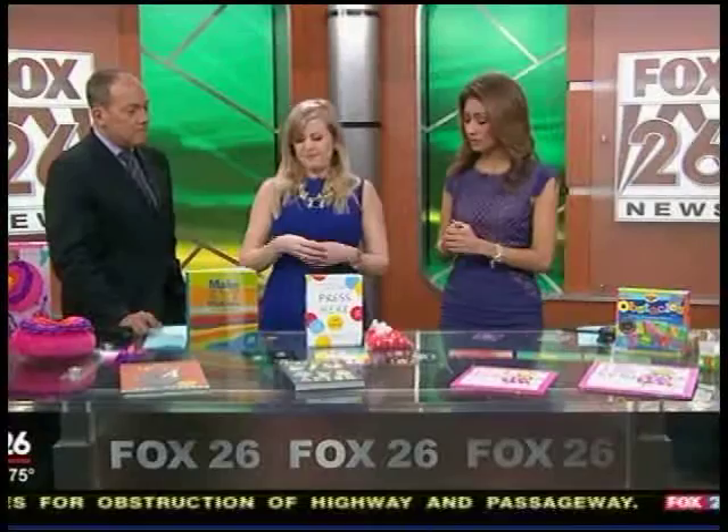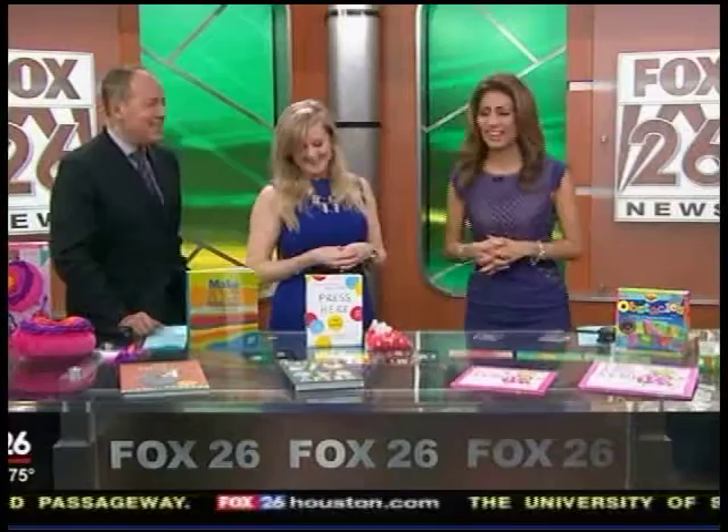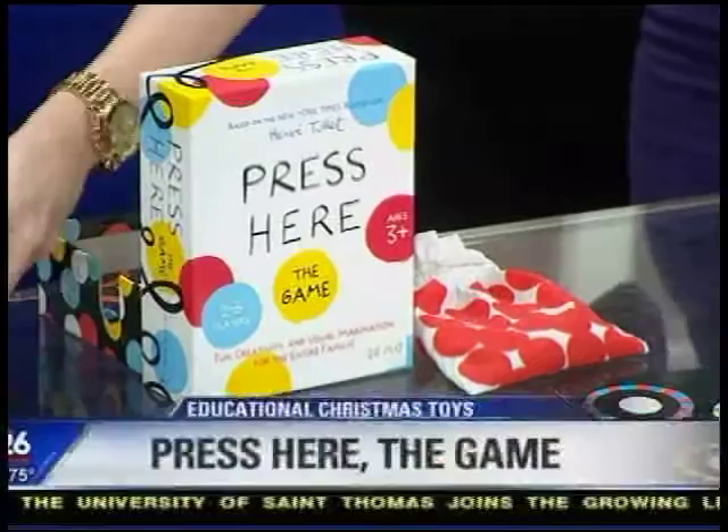We've been doing a lot of stories about how coloring inside the lines and drawing is really good for adults too, so that's a good way to interact with your child. If you're looking for those adult coloring books, that's where you get it — there's so much fun. And then this one's really great because it's all about pattern.